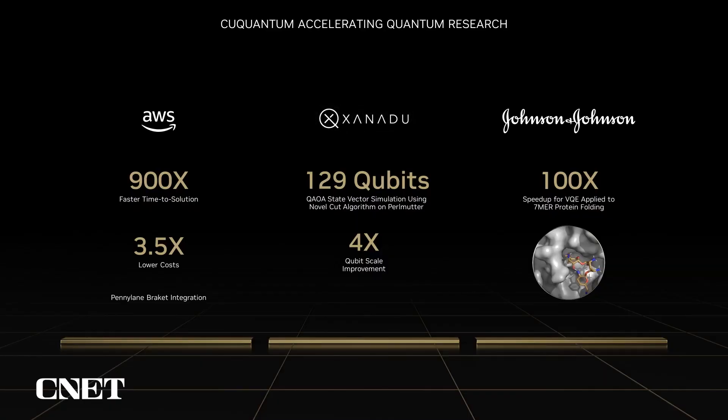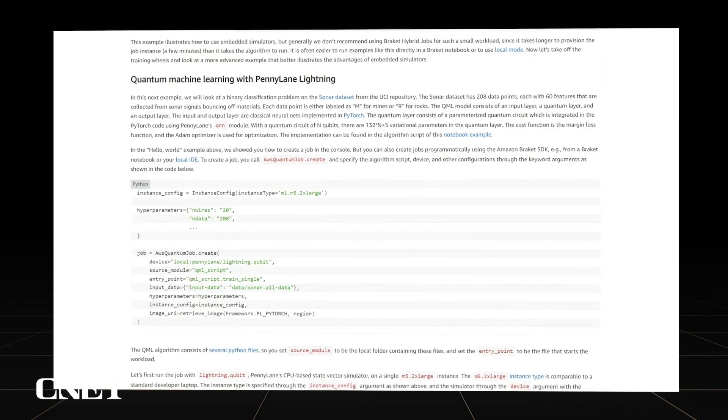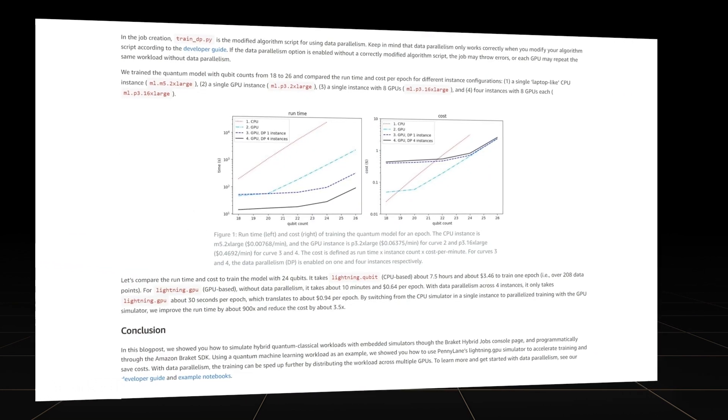We're really excited about the results our partners are seeing leveraging cuQuantum to accelerate their work. We recently partnered with Xanadu to integrate cuQuantum into PennyLane, the leading framework for quantum machine learning, and with AWS to make that available to customers through their Braket service. Combining these tools, AWS saw a speedup of over 900 times on simulating quantum machine learning workloads, along with a 3.5 times reduction in cost for their users.